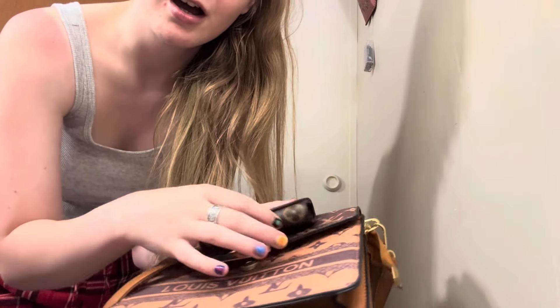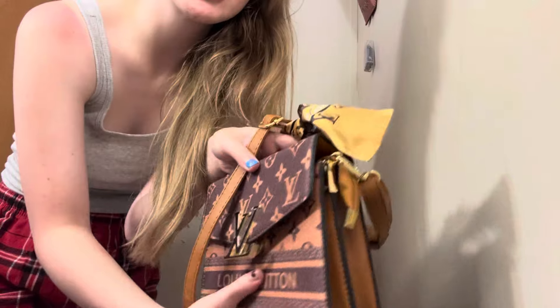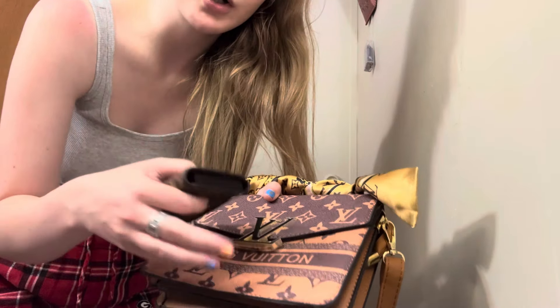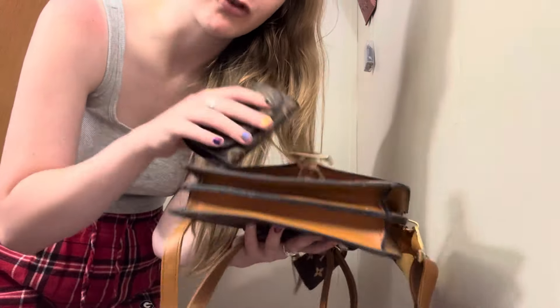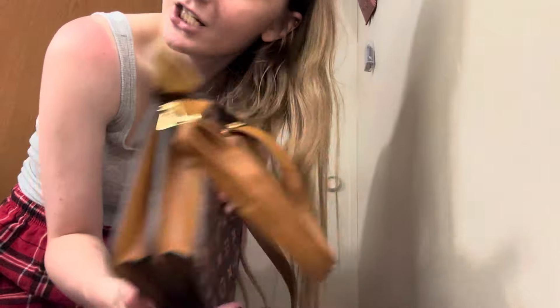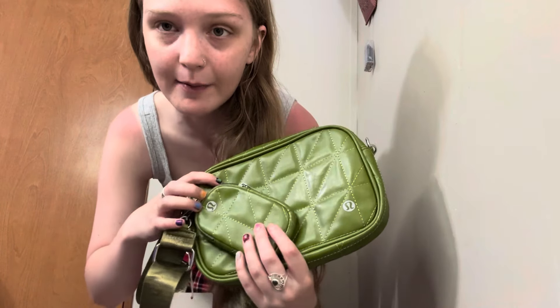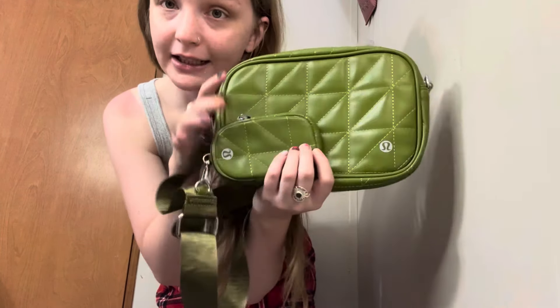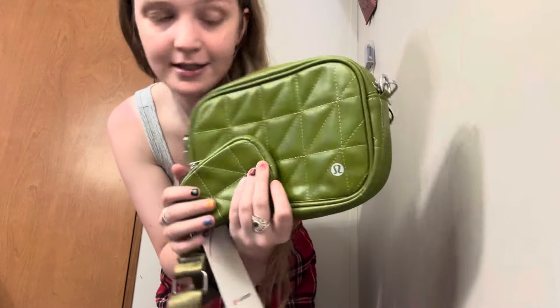I got this Louis Vuitton purse which is super cute — it has a scarf with it — and then I went ahead and got this little wallet card holder for it, just because it's easier that way. Super cute, we love her. I'm also going to show you the other purse I bought. This is my Lululemon bag — I love Lululemon body bags like this and I've been wanting one. It's an olive green color so it's really really beautiful.